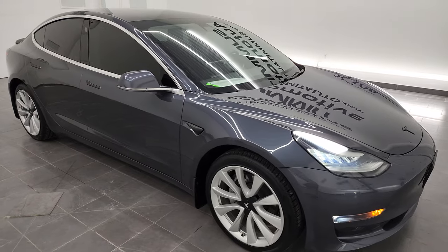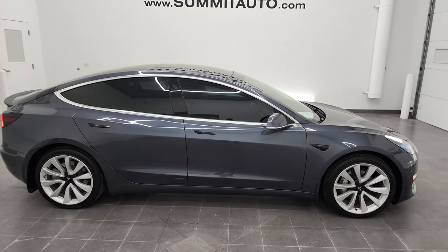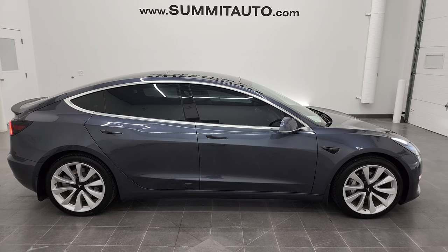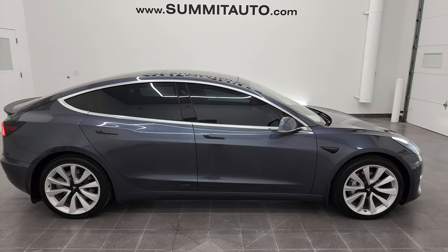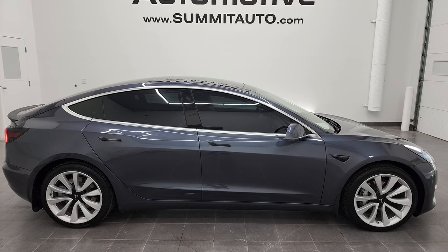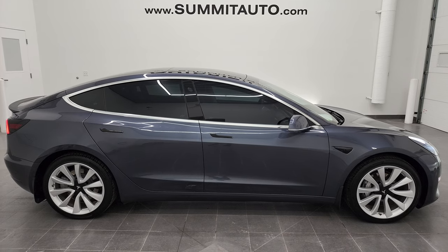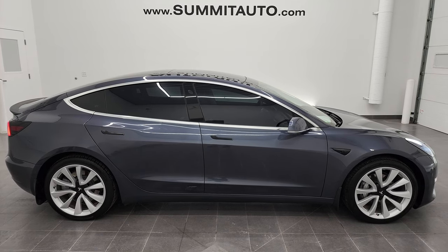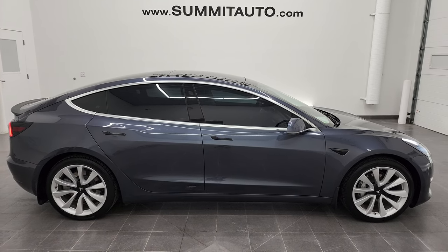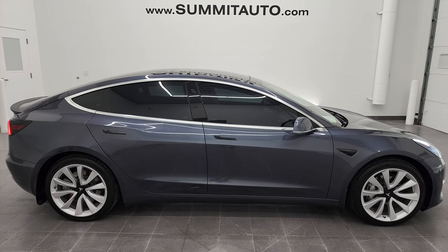I would highly recommend this car from a quality and condition standpoint. This thing is quick, and it's a weird quick — it's not like a normal gasoline-powered vehicle. It's just instant, non-stop power. To see more pictures of this car or one of our other 450 new and used cars, trucks, SUVs, minivans, and Wranglers, go to SummitAuto.com, where you'll find full pictures and descriptions of every single vehicle from two locations. For more HD videos go to YouTube.com/SummitAuto. Remember to like, subscribe, and share on this video.